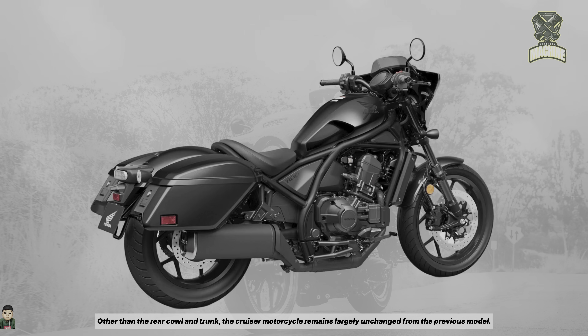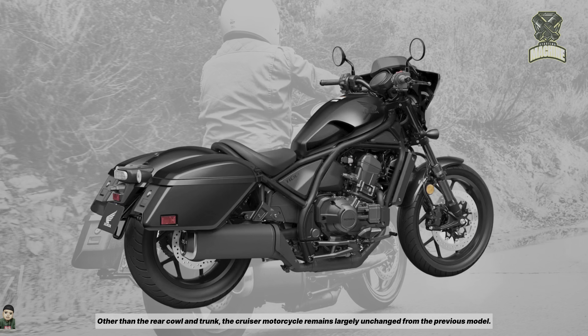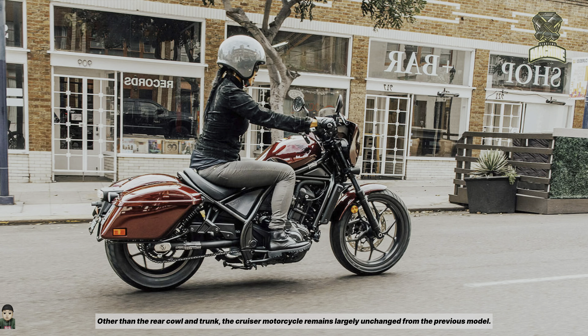Other than the rear cowl and trunk, the cruiser motorcycle remains largely unchanged from the previous model.